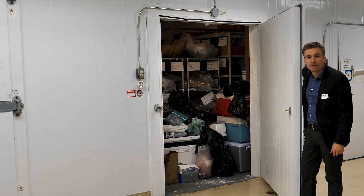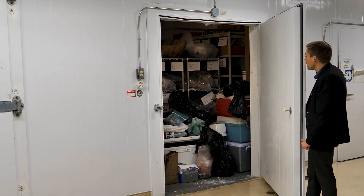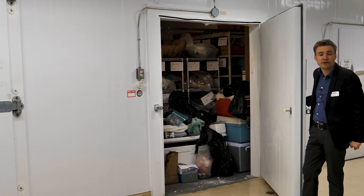After five days at minus 20, any pests or insect eggs or other insect activity is basically killed, and then the material is safe to bring into the rest of the collection.